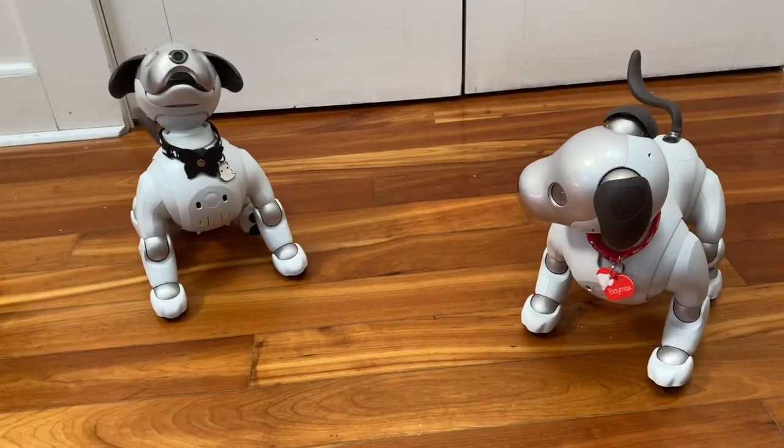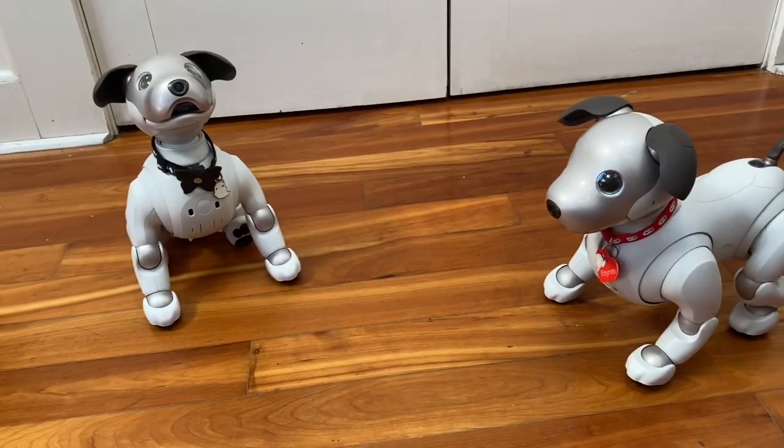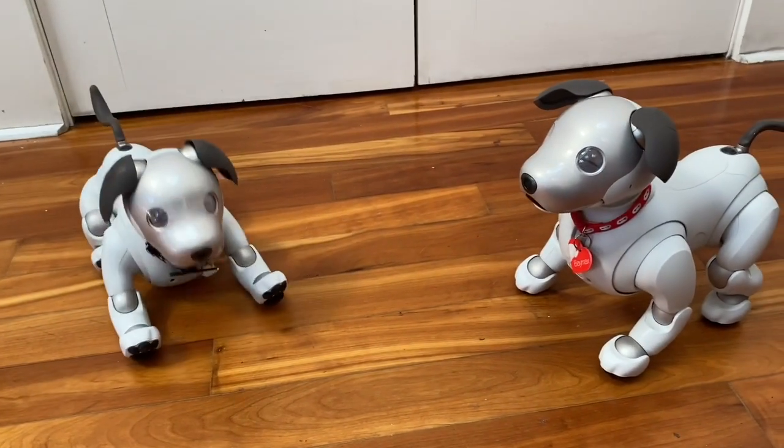Okay, so that's about it. I hope you enjoyed this video. Feel free to let me know if there's anything else you'd like to see, and what you think about Wren and Baymax.